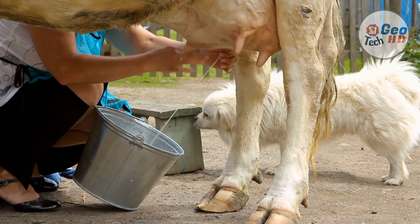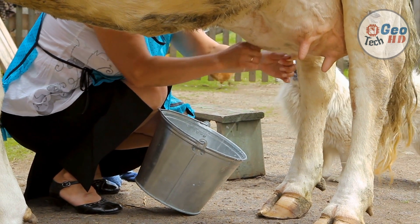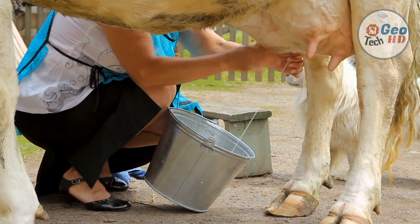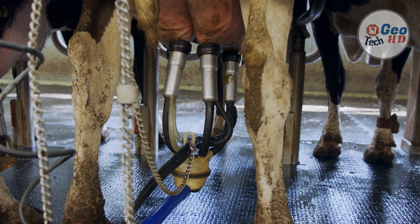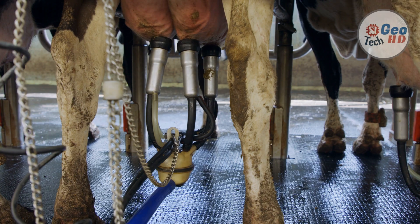Before the 20th century, milking was done by hand on small farms. Beginning in the early 20th century, milking was done on large-scale dairy farms, with innovations including rotary parlors, the milking pipeline, and automatic milking systems that were commercially developed in the early 1990s.